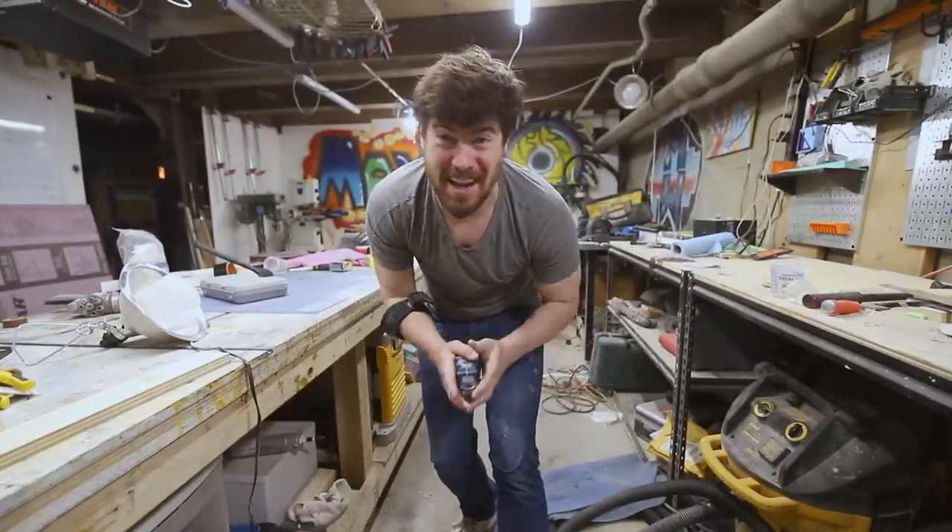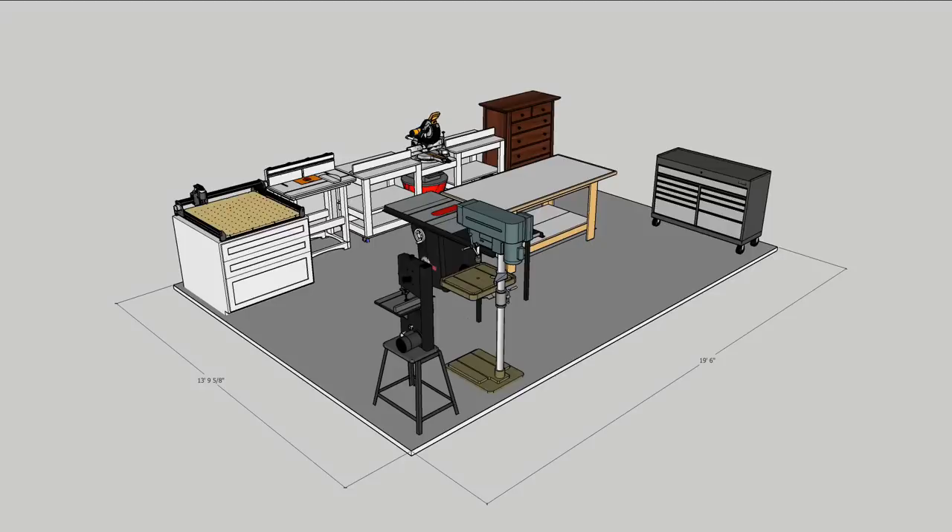This place is only 14 feet by 19 and a half feet — how many of this shop can we fit into the new shop?